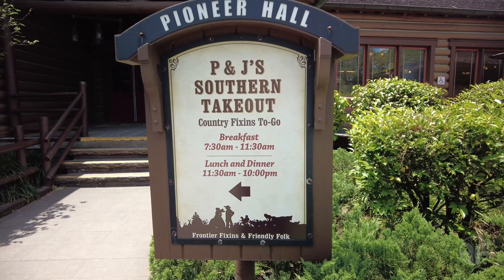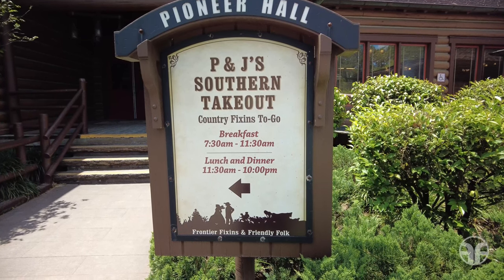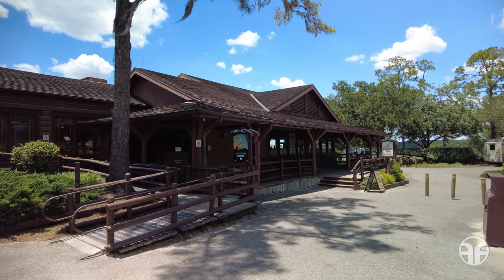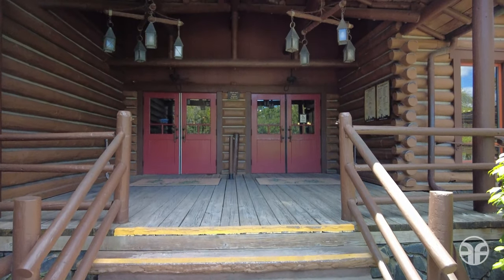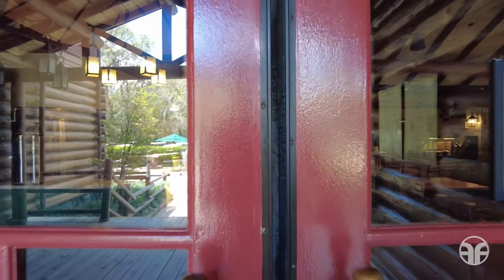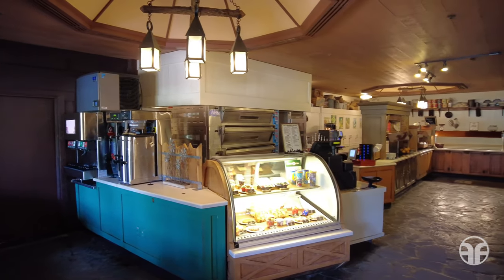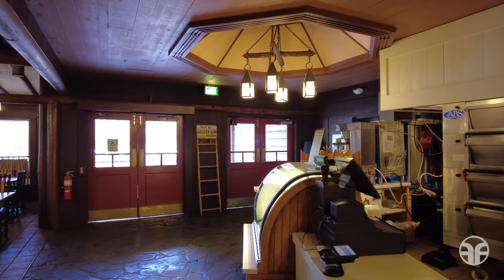On the inside of this building, it contains P&J Southern Takeout, featuring country fixings to go, Trails Inn restaurant serving breakfast and dinner, and also Crockett's Tavern serving beer, wine, and cocktails. Wheel your wagon over to this Old West eatery where you can grab some grub at P&J's Southern Takeout counter service location.